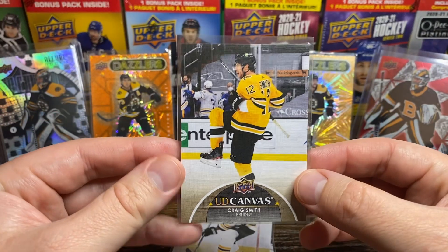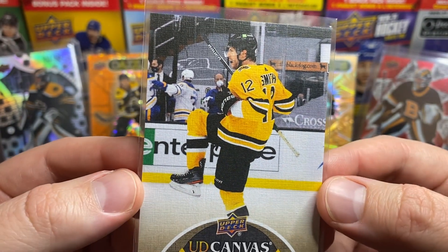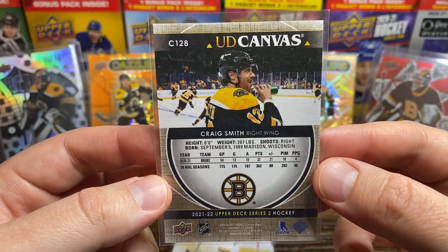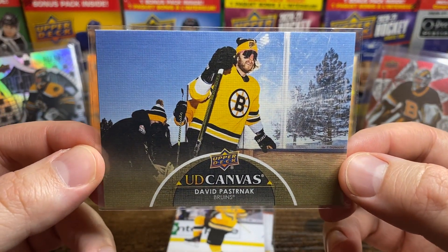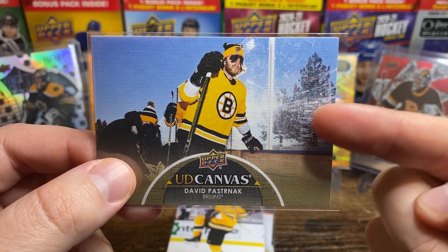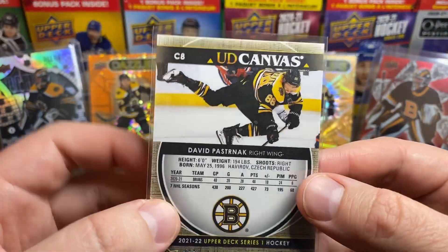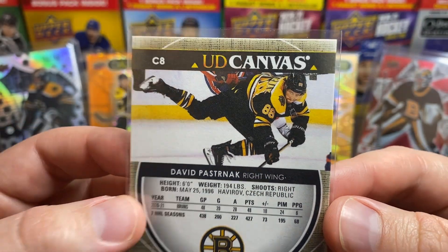Next we've got a Craig Smith celebration — looks like back when the crowd was non-existent, with the stands all covered up in the background. Looks like he's celebrating a goal and giving himself a little shower with the Gatorade bottle in the back. Next up is Pasta at an outdoor game — I forget where this was, I think near Reno or something, because there are trees in the background, so it's not a stadium series. Outdoor games are fun. The photo on the back shows him diving, trying to make a pass or a shot — good action photo.